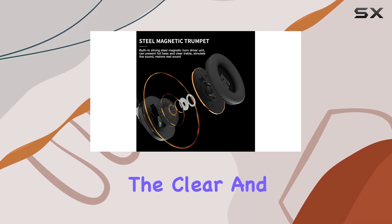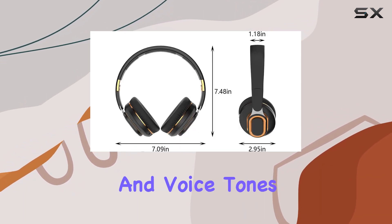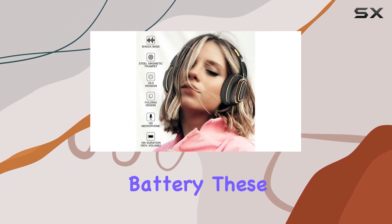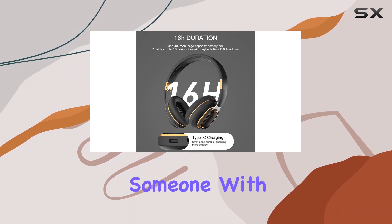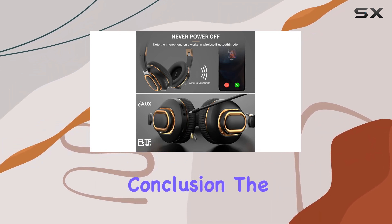The clear and direct button control allows easy switching between modes and voice tones. With a 400mAh high-capacity battery, these headphones provide up to 16 hours of music playback at medium volume, catering to travelers and those with busy work schedules.